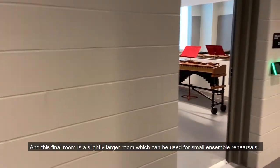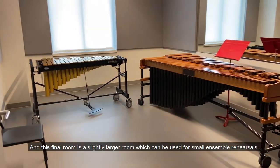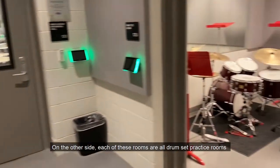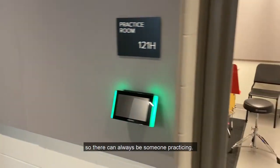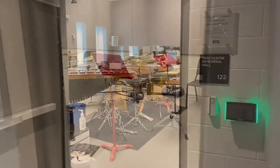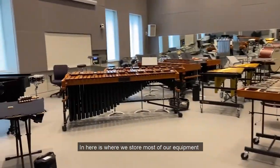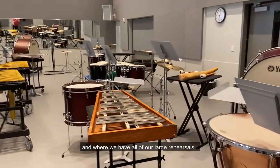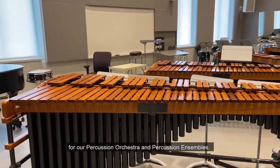This final room is a slightly larger room which can be used for small ensemble rehearsals. On the other side, each of these rooms are all drum set practice rooms, so there can always be someone practicing. And here is our large rehearsal space for percussion, where we store most of our equipment and where we have all of our large rehearsals for our percussion orchestra and percussion ensembles.